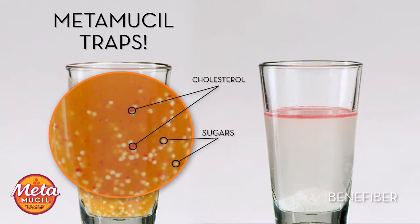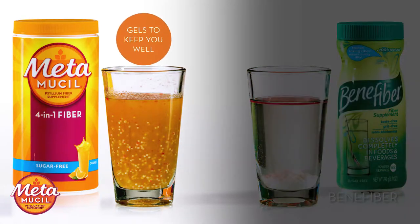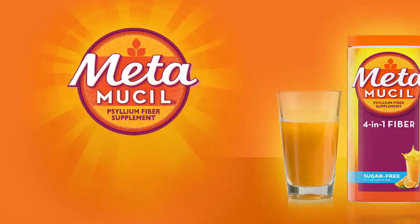If you want a fiber that gives you multi-health benefits, the choice is obvious. The psyllium fiber in Metamucil gels to keep you well. Metamucil, for multi-health benefits.